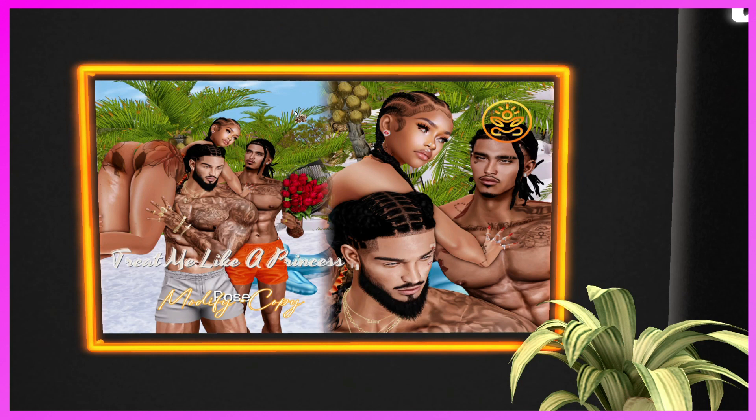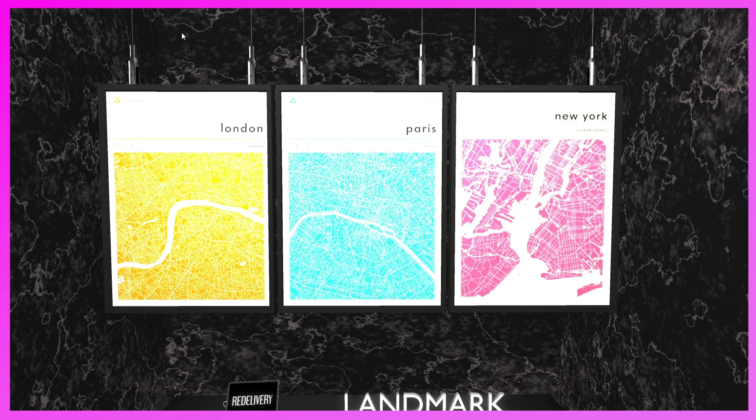This is the Viral Monte booth. They have the Treat Me Like a Princess pose — it's a threesome pose. Really cute pose, definitely come and check it out.